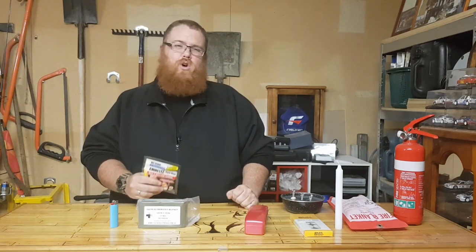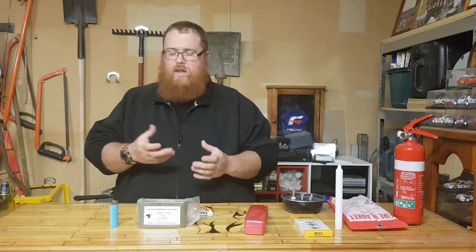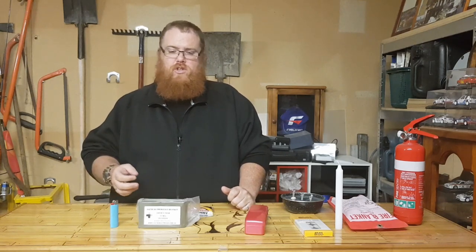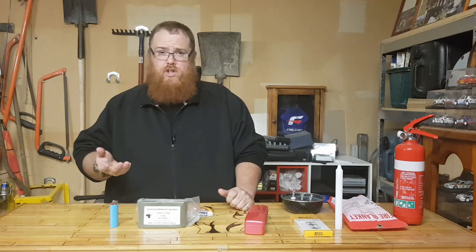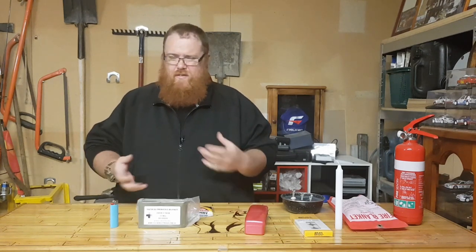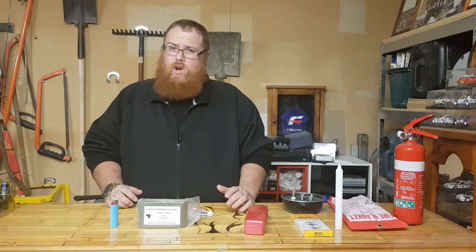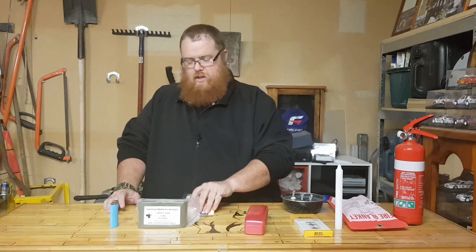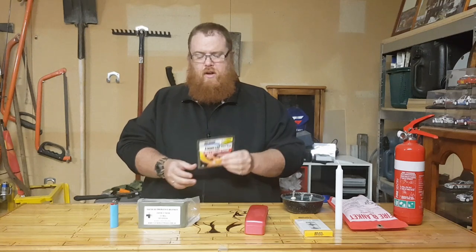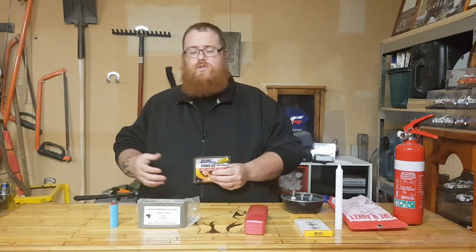I also like to use hand warmers. These are chemical-based, oxygen-activated hand warmers — you can get brands like Hot Hands or Warm Hands. You open the bag, give them a shake, and the contents react with oxygen and start heating up within the first 10 minutes. They can get quite hot — up to around 70 degrees — so you have to be careful not to apply them directly to skin or thin clothing. They're really designed for pockets, in thick material, to keep the heat pad off your skin, as you can get low-level burns.